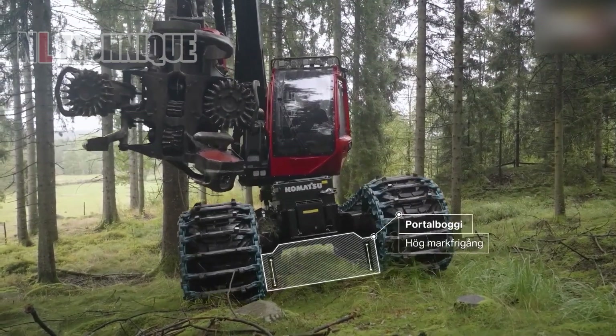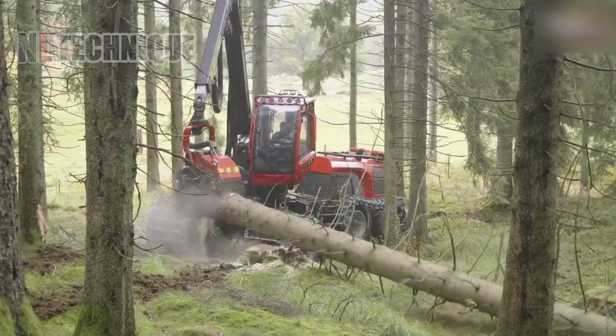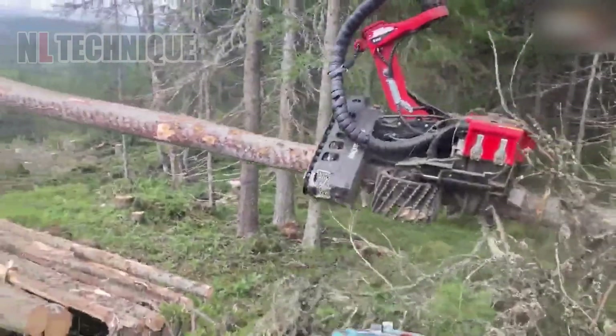The Komatsu 951XC forwarder loads and transports logs from forest to processing facilities using a hydraulic crane. Its powerful engine and ergonomic design ensure safe operation, with optional GPS for enhanced productivity.